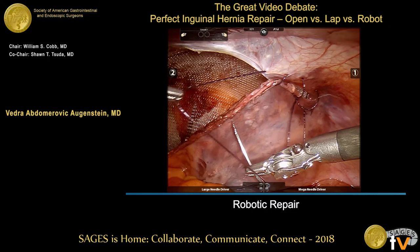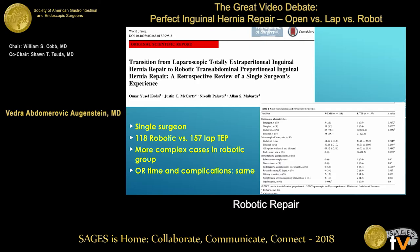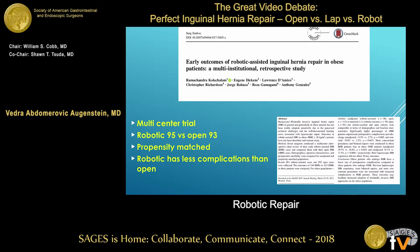More papers support the robotic repair, looking at OR time and complications — it is safe. Robotic repair is safe and something you can consider. There's also a study looking at doing this in morbidly obese patients, and robotic repair compared to open actually had fewer complications.